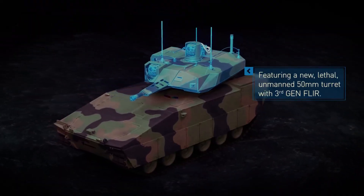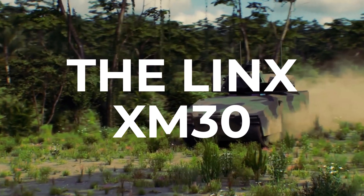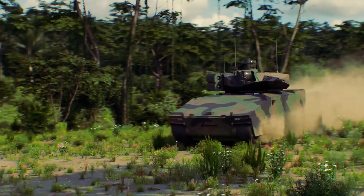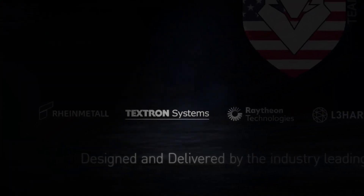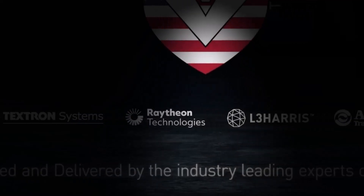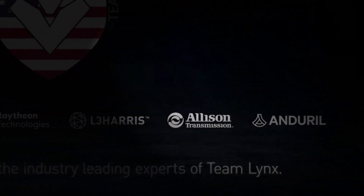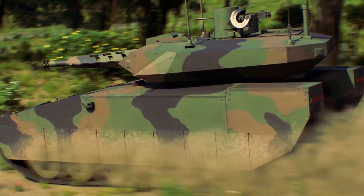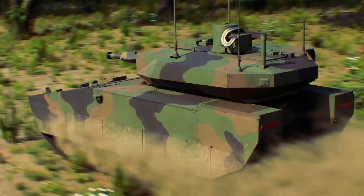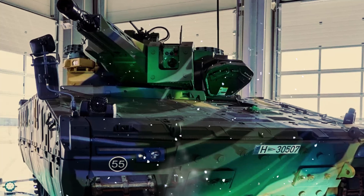American Rheinmetall Vehicles is proud to introduce its new combat vehicle, the Lynx XM-30. This state-of-the-art vehicle results from a collaboration between industry leaders, including Textron Systems, RTX, L3 Harris Technologies, Allison Transmission, and Andural Industries as part of Team Lynx. Designed specifically for the U.S. Army's XM-30 Combat Vehicle Program, the Lynx XM-30 is set to revolutionize the modern battlefield.